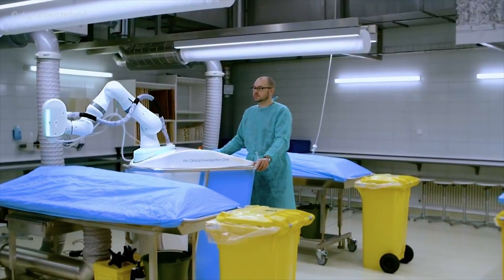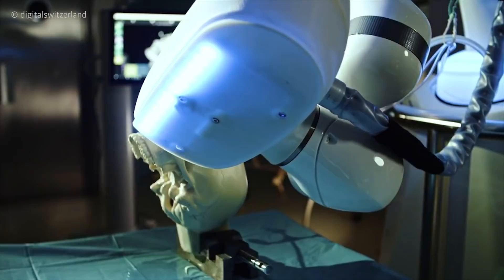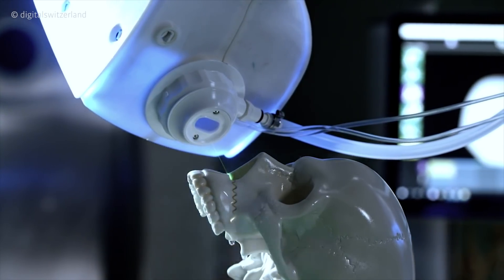What will medicine look like in the future? How can patients benefit from innovative technology? Will the interface between physicians and patients change?